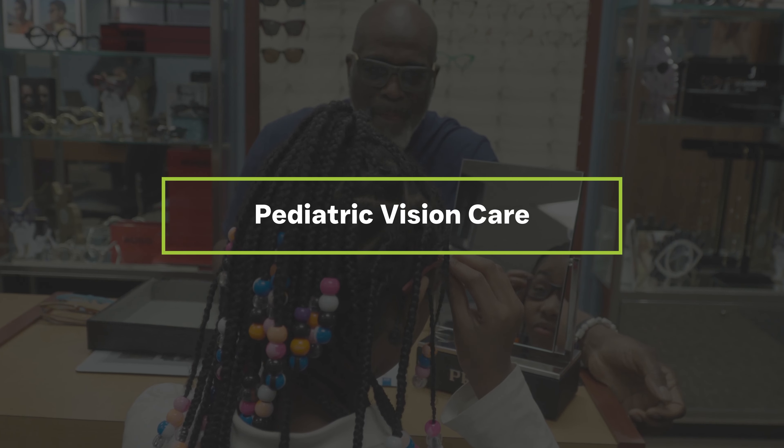We test color vision at a very detailed level. People may not feel that they have color blindness or problems with color vision, but we can pick up very subtle changes in color vision that can be a sign of early nerve damage, macular degeneration, problems with diabetes and glaucoma.